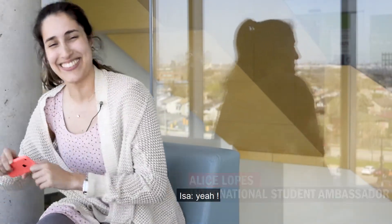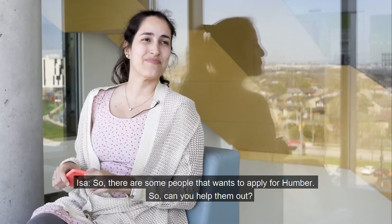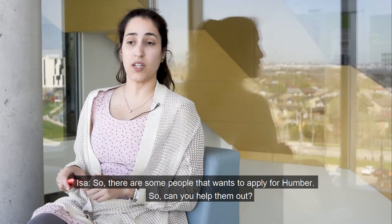Hey Alice. Hey. How are you doing? Welcome to our channel. So there are some people that want to apply to Humber. Can you help them out?